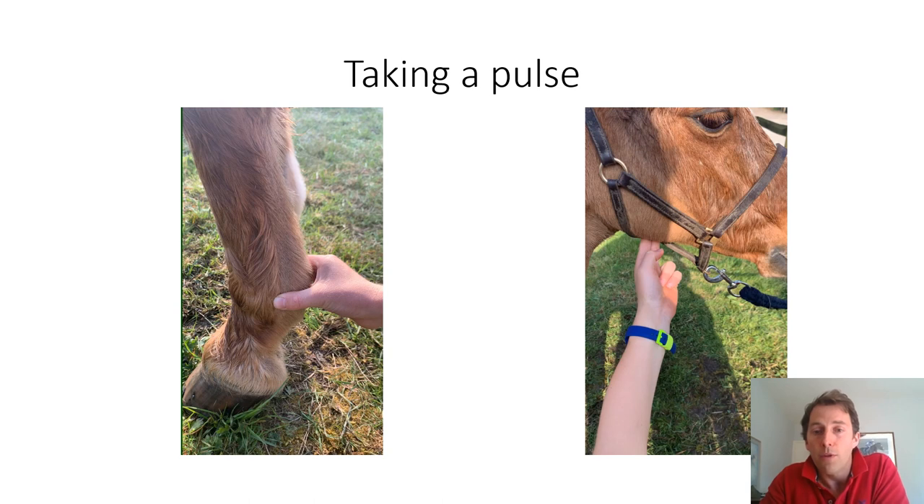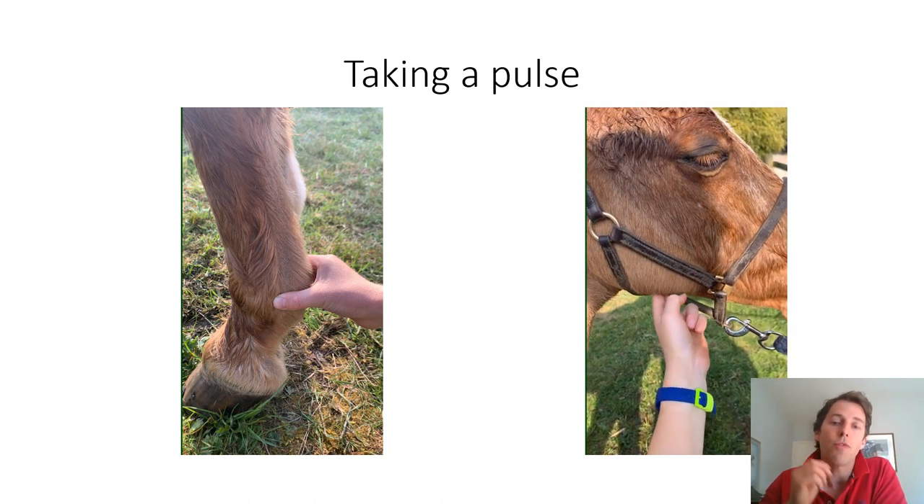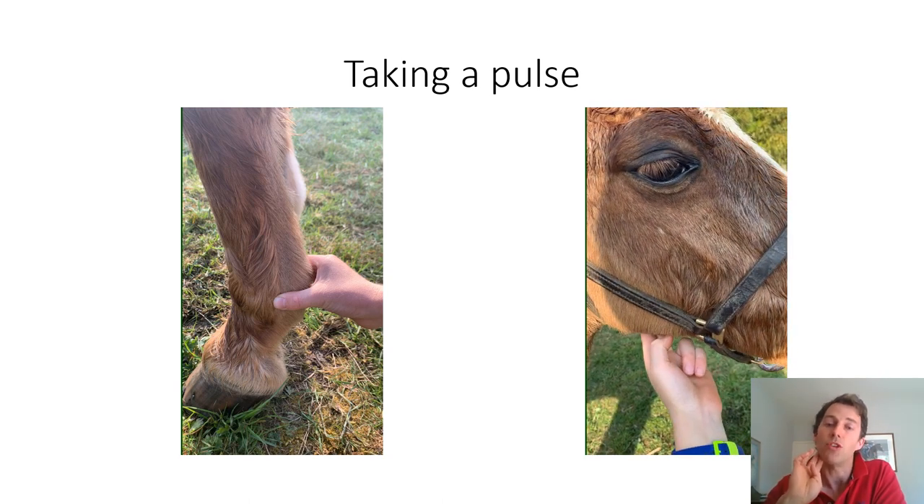The other place you can take a pulse is on the face. Run your fingers along the lower aspect of the jaw, just in front of where the back of a headcollar would sit, and you should be able to feel a drinking-straw-sized blood vessel passing over the ridge of bone. By resting your fingertips gently upon it, you should be able to feel the pulse.